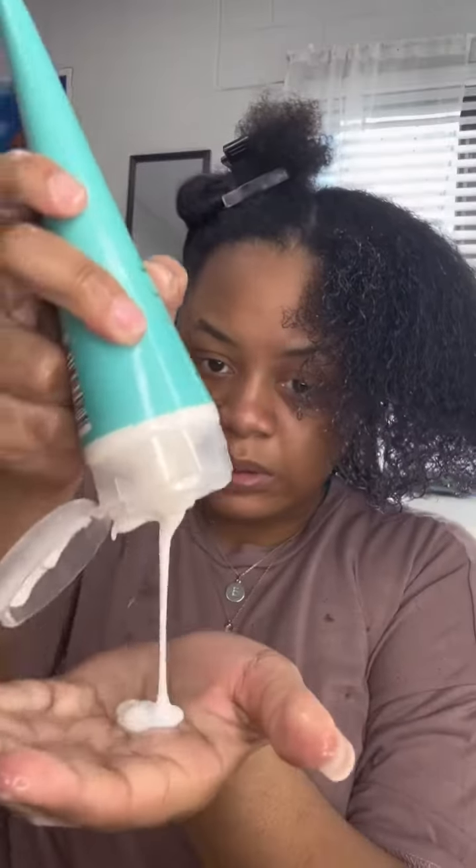Let me show you how I got these results using all Black-owned products. First, I started off with freshly washed hair. I'm going to saturate my hair with water and my first product will be the Curl Days Ultra Moisture Hair Cream.